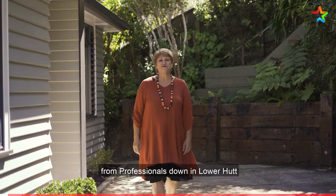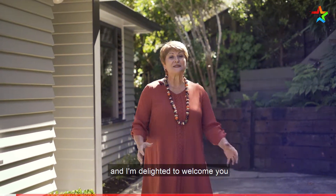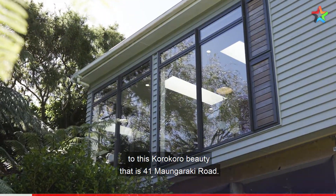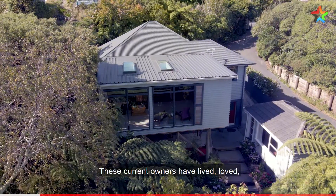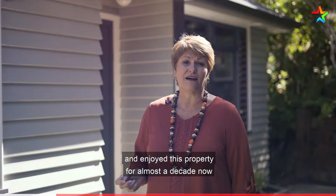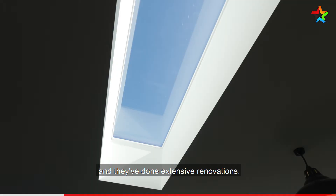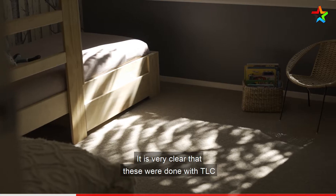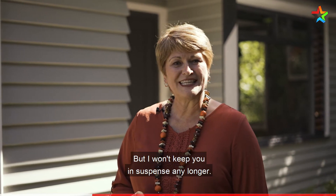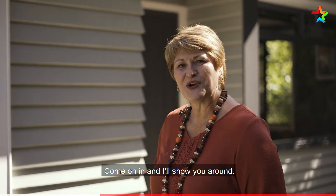Kia ora, I'm Shilin Ekstein from Professional Down in Lower Hutt and I'm delighted to welcome you to this Korokoro beauty that is 41 Mangaraki Road. The current owners have lived, loved and enjoyed this property for almost a decade now and they have done extensive renovations. It is very clear that these were done with TLC and a distinct touch of flair. Come on in and I'll show you around.